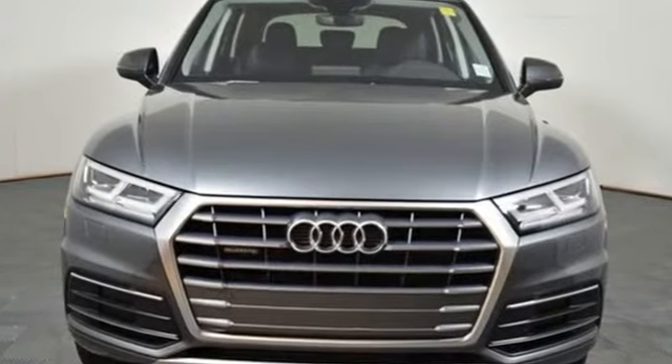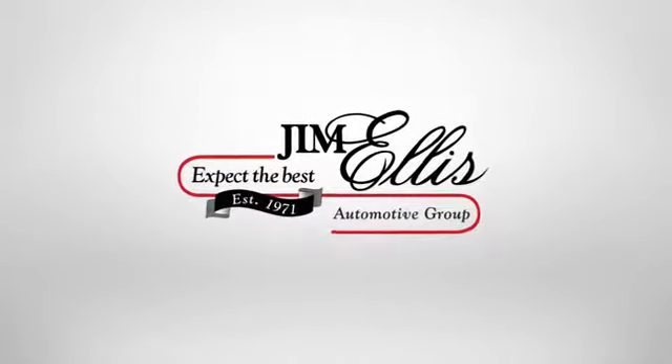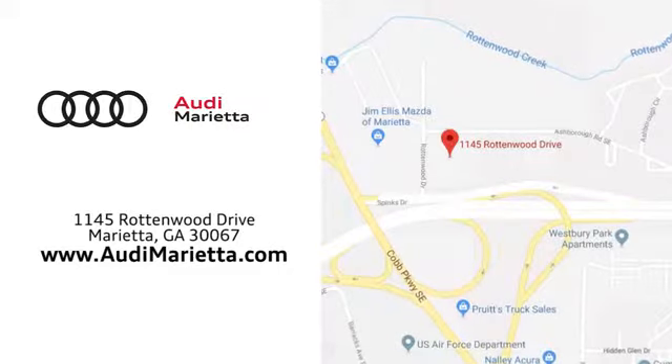Audi forges sophistication and performance into each iconic vehicle. Experience it for yourself today. At Audi Marietta, we prove every day that buying a car can be an enjoyable experience. We're conveniently located on Rottenwood Drive in Marietta, Georgia.